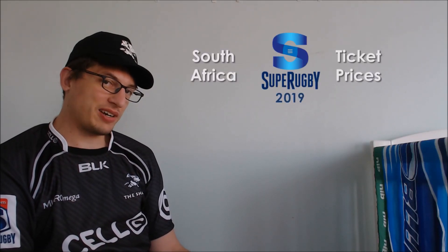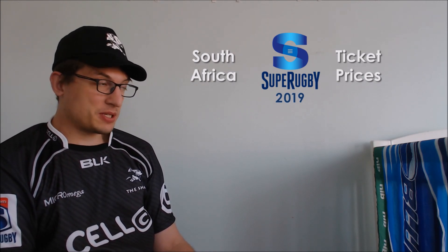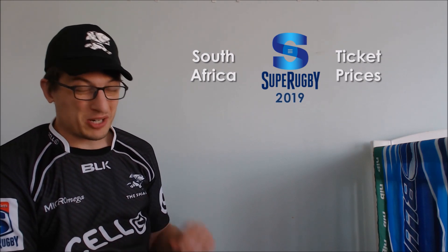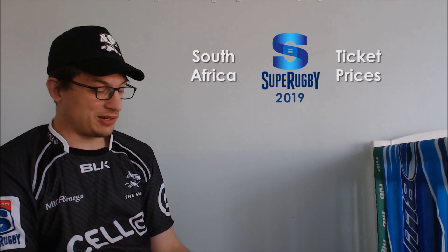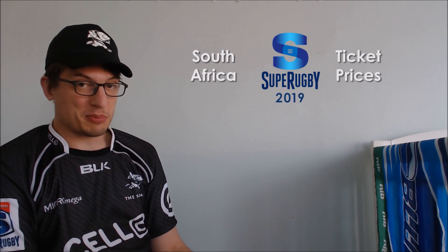Ticket prices — South Africa, it is your turn. I've already done a video like this for New Zealand teams so far because we're still in, as I record this, December. It's pretty much just memberships that the teams are selling. Individual tickets don't go on sale until closer to the time, but I've had a look at the five New Zealand teams to see how their memberships looked.